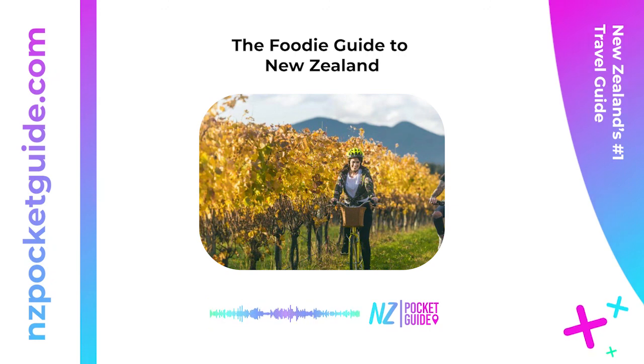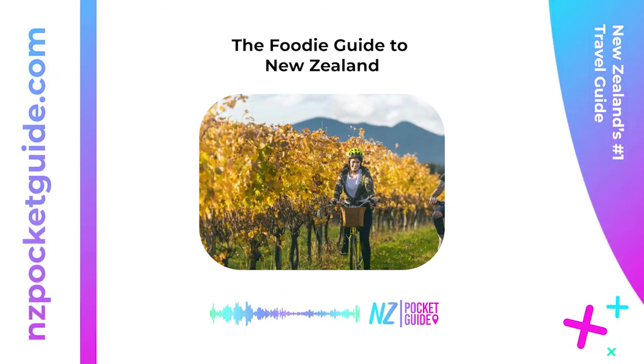That's it for this article. Hit like and subscribe to say thank you, and remember this article is available for free on nzpocketguide.com — check out the link in the description. There are thousands of articles to help you plan the perfect New Zealand holiday.